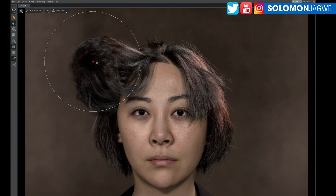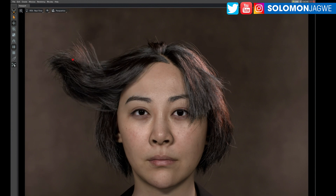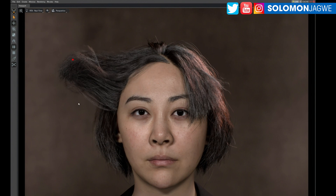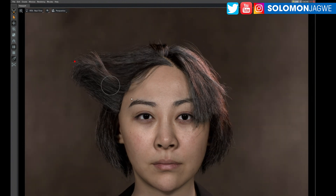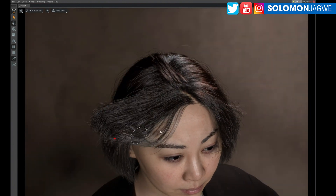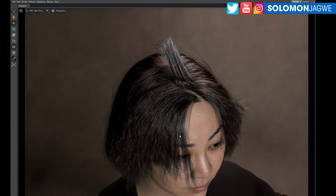You can imagine, like when you're working on a metahuman, how difficult it is even just to grab the hair. But this is being done in real time. It looks similar to Omniverse because it's NVIDIA, but to see the hair in real time with no lag — and the textures looking awesome — it's amazing.